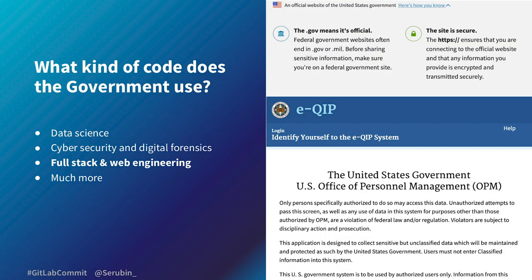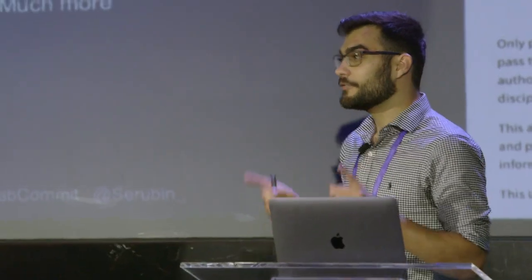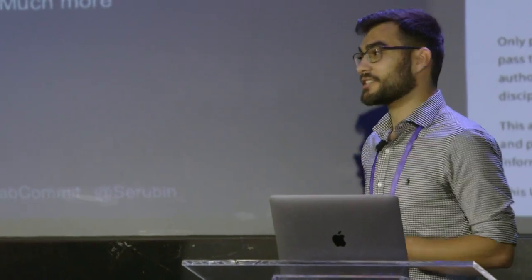Something perhaps a little closer to home: if you've ever filed your taxes, you've probably done so through the IRS tax e-file system, which is part of that full stack and web engineering infrastructure that the government provides.